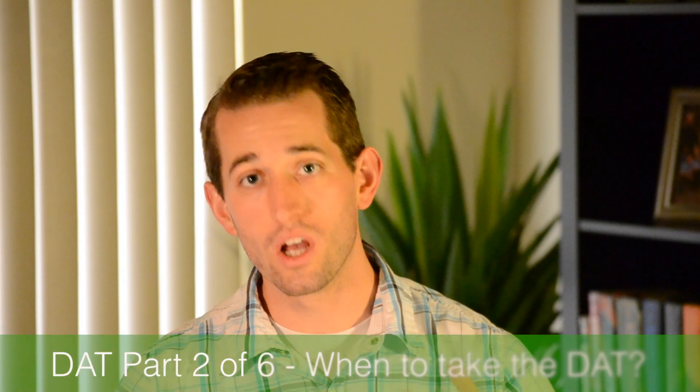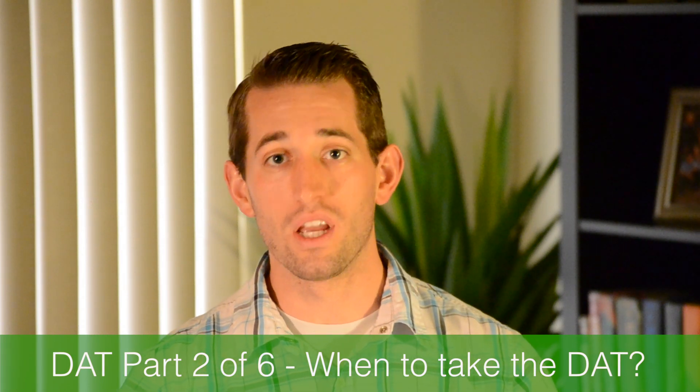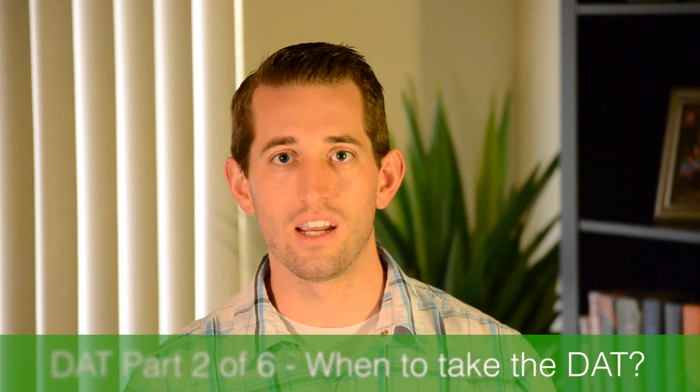Hey everybody, student dentist Gibby, my name is Jared. This is part two of my DAT series. Today I'm going to talk about when is the best time to take the DAT.